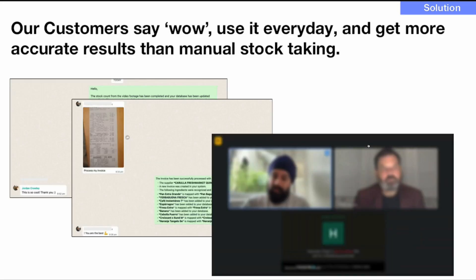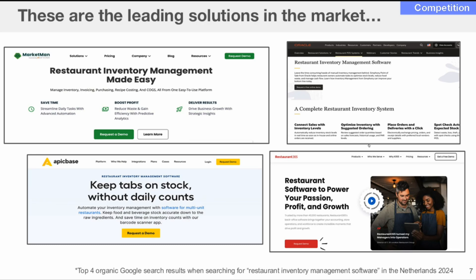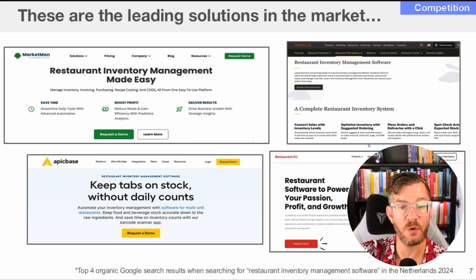Customers say they use it every day and get more accurate results than manual stock taking. That really is all you have to say. It shows how much of the product is currently built and what's working. These are the leading solutions in the market — the competition slide. It's really good to have a robust competition story as part of your pitch. No company operates in a vacuum, and it's helpful to really nail down how you differentiate yourself.